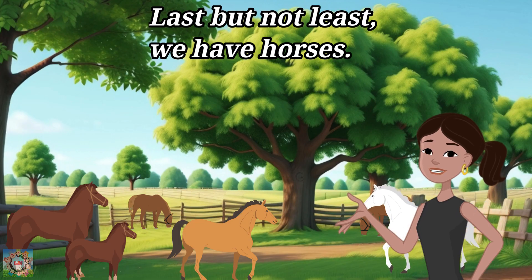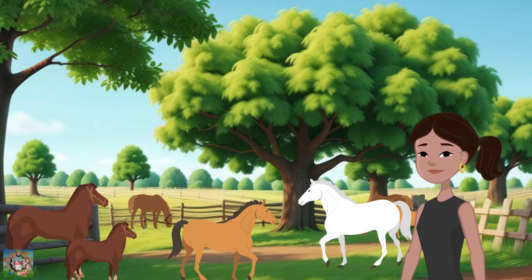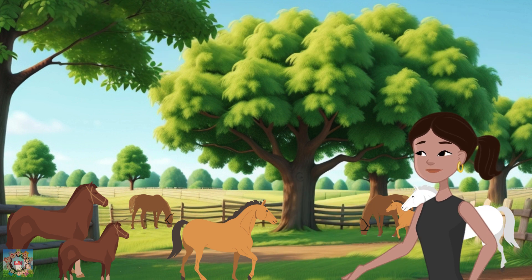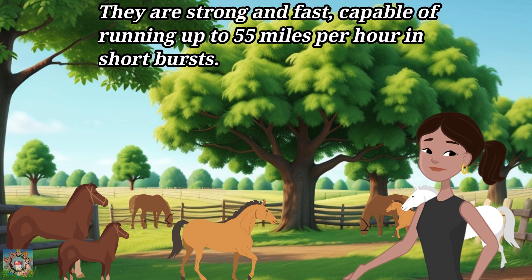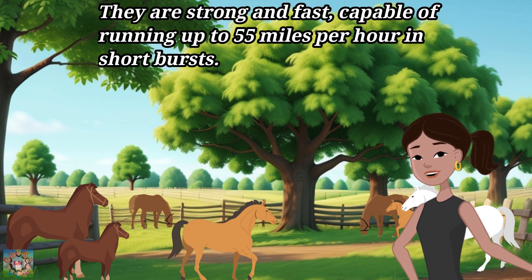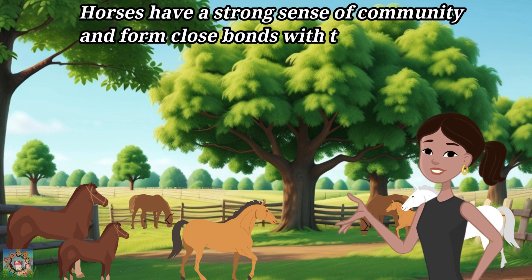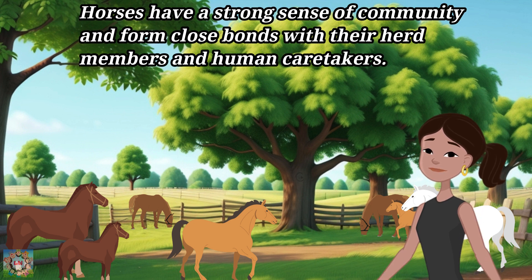Last but not least, we have horses. Horses are majestic animals used for riding, work, and companionship. They are strong and fast, capable of running up to 55 miles per hour in short bursts. Horses have a strong sense of community and form close bonds with their herd members and human caretakers.